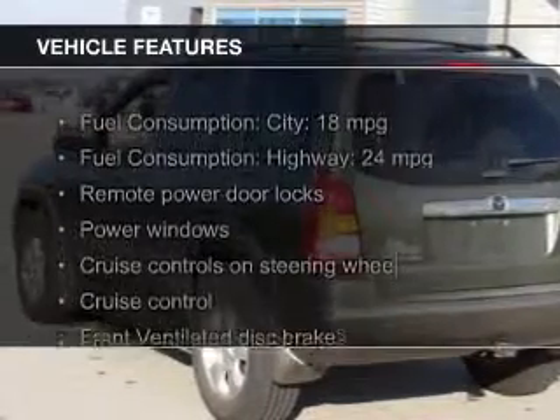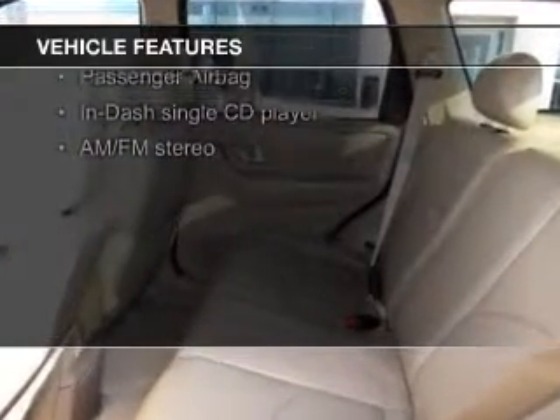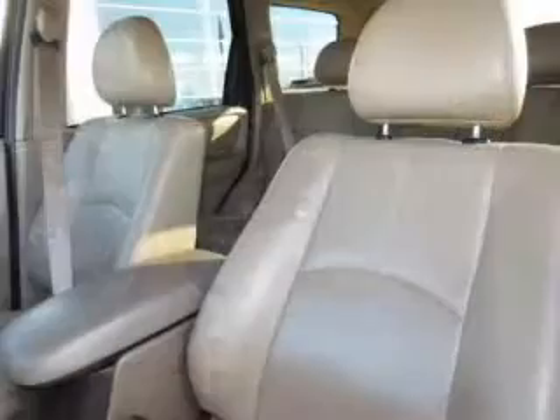The features include leather seats, steering wheel controls, alloy rims, an adjustable tilt steering wheel, an alarm system, power seats, roof rails, cruise control, and keyless entry.